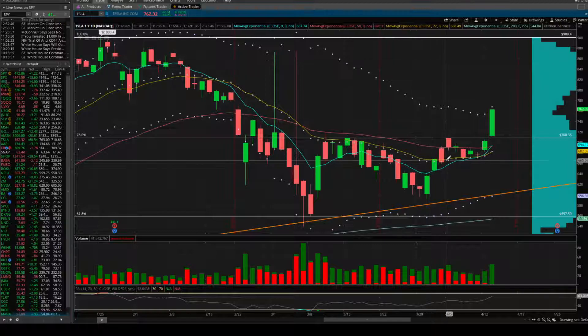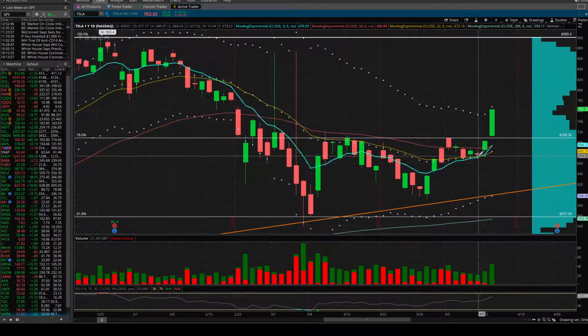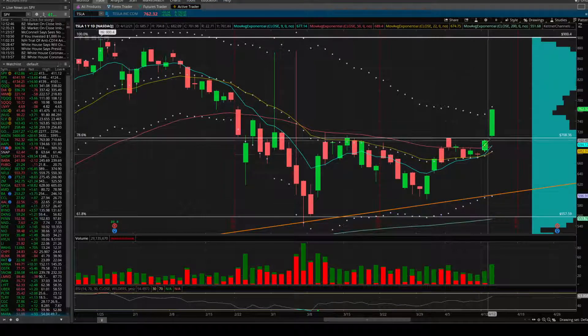Here we're on the daily chart. We had the Doji on the moving averages from Friday. Monday we get that gap up, so that turns this into a Doji kicker symbol — Doji kicker gapped up. We move higher, move through the 50 EMA, and then we got another gap up this morning.